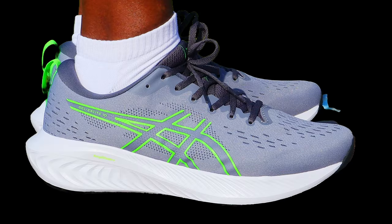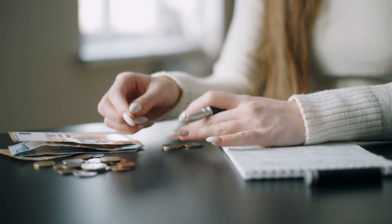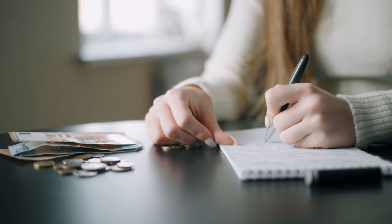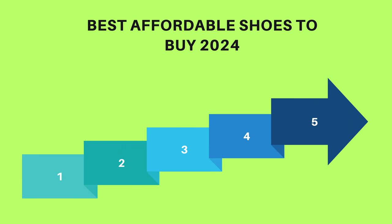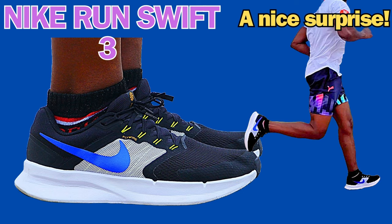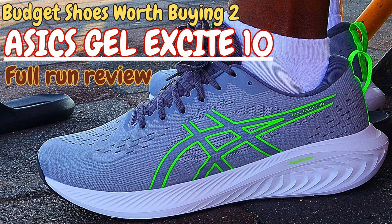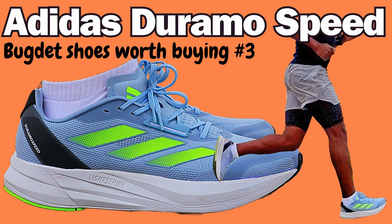Long story short, you can still get pretty good branded running shoes at your budget. So here is my ranking of affordable running shoes to buy in 2024. All these shoes that I am presenting here today, I have reviewed them individually and you can find their videos in my channel. That's where you get all the details and everything you need to know about each of these shoes, so feel free to look at anyone that interests you.